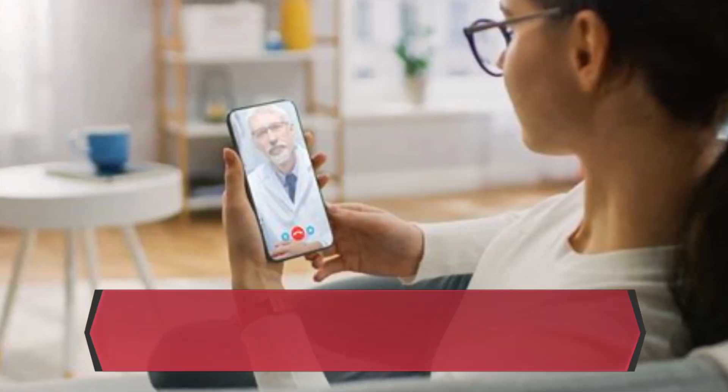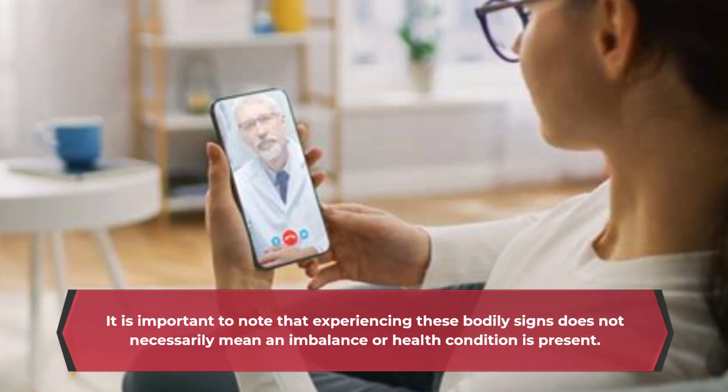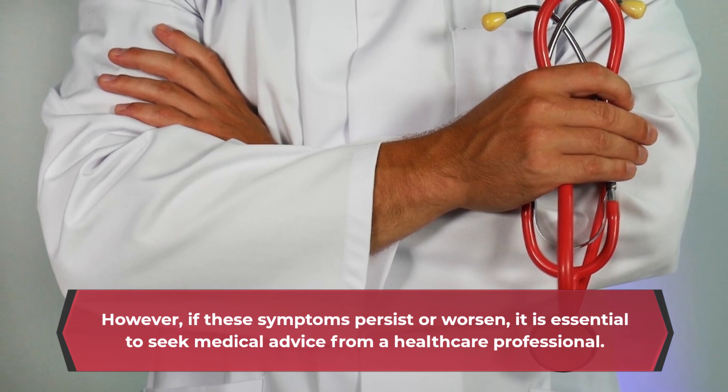It is important to note that experiencing these bodily signs does not necessarily mean an imbalance or health condition is present. However, if these symptoms persist or worsen, it is essential to seek medical advice from a healthcare professional.